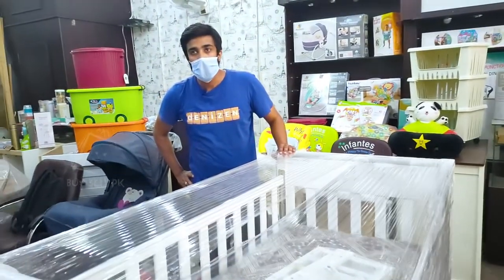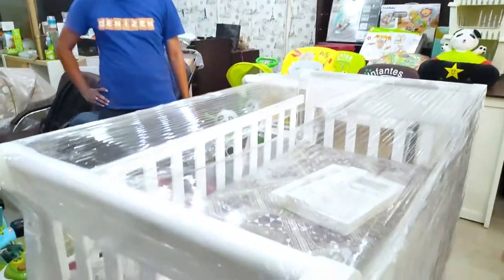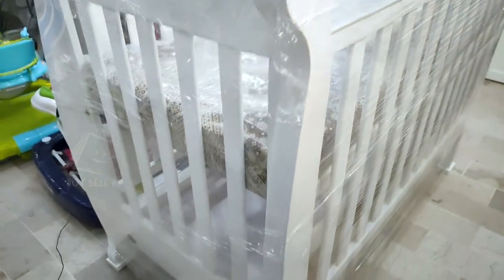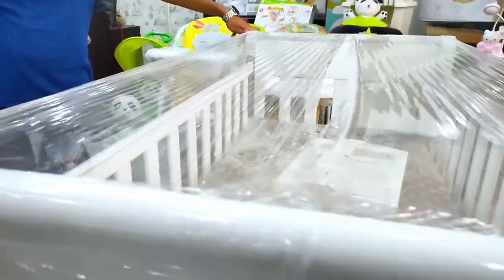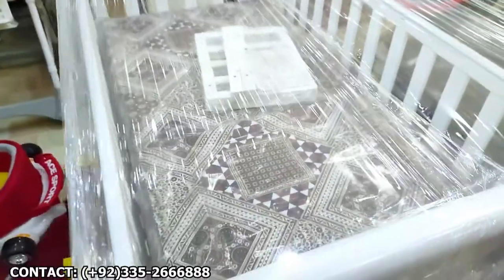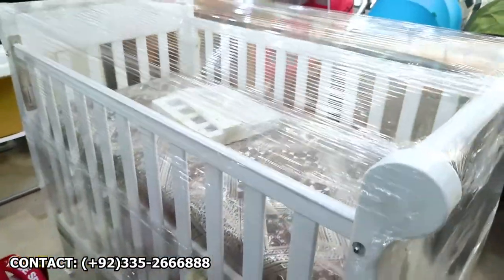First of all, I will show you this. This is a sleigh model. This is an oak wood — basically Chinese, but they are designed for Europe, the best quality. This is a mattress which is different and is not included.